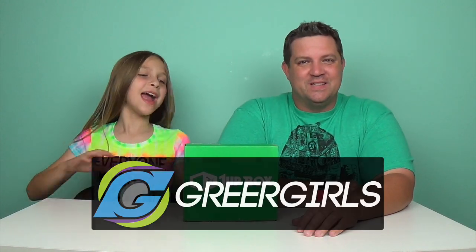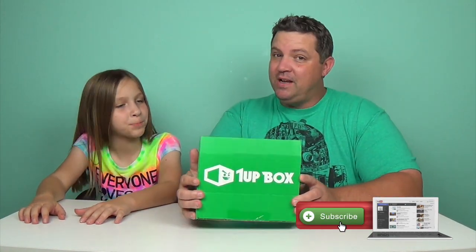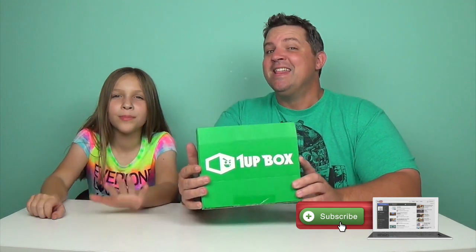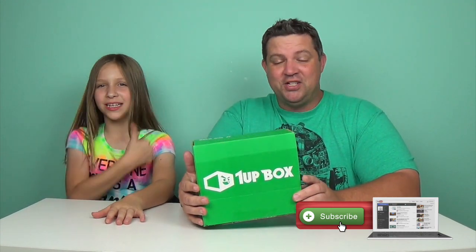Hey guys, it's the Greer Girls. And today we have the 1UP Box! We are super pumped, we can't wait to get into it. But first, we need to thank the awesome people at 1UP Box for sending this to us. Thank you so much!